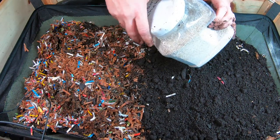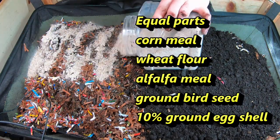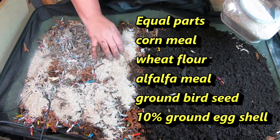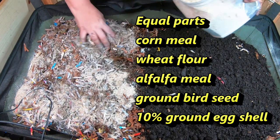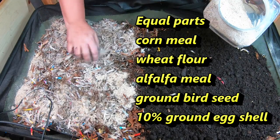They're going to get some worm chow — I'm probably going to give them about two cups here and kind of mix it in with the top of the paper bedding. I can put up on the screen what this worm chow is made out of.